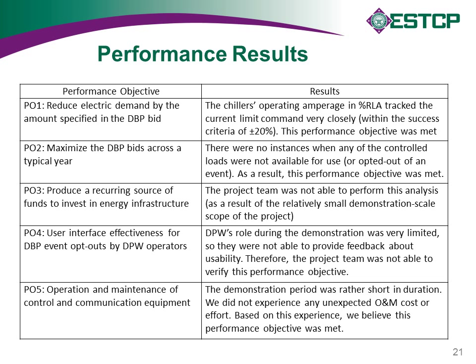Performance objective five concerned operation and maintenance of the control and communication equipment. The objective was to ensure this technology is easy to maintain and operate for the installation. Even though the demonstration was short in duration, we did not experience any unexpected O&M costs or effort required. This system is much like a standard building energy management system with a slight addition for automated demand response — well proven technology — and we feel this performance objective was met.